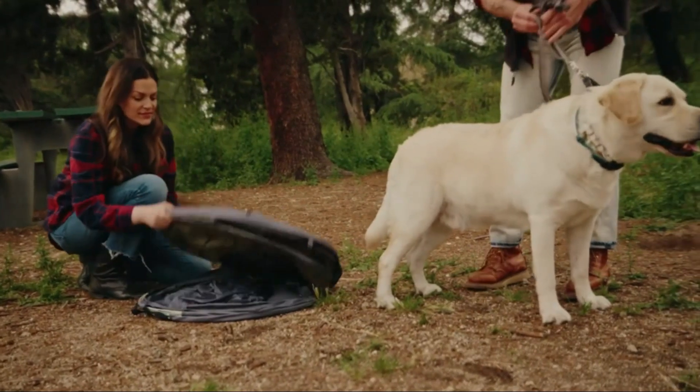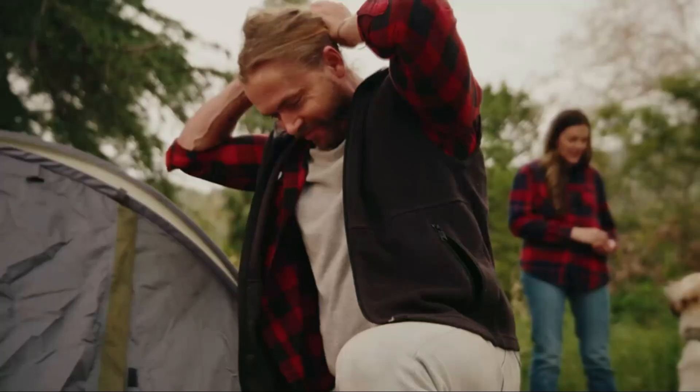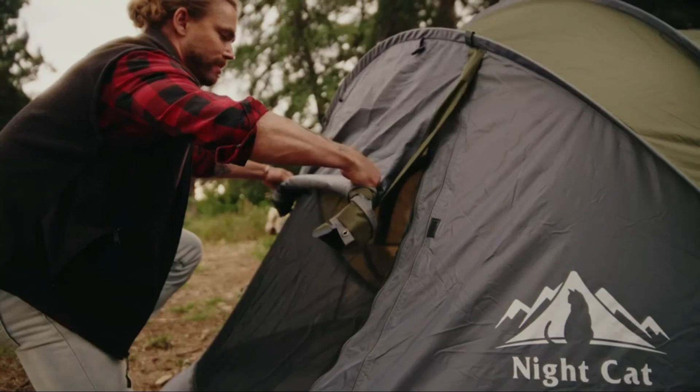The tent also includes a spacious interior with plenty of room for two to three people. With its excellent ventilation system and sturdy design, the Nightcat Pop-Up Camping Tent is a reliable choice for any outdoor enthusiast.